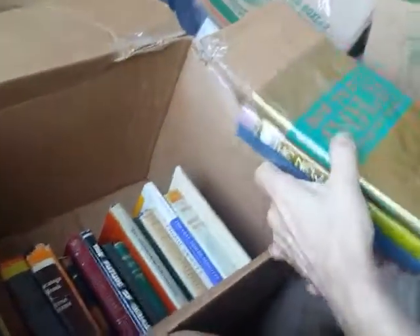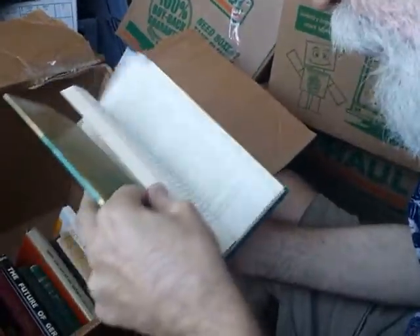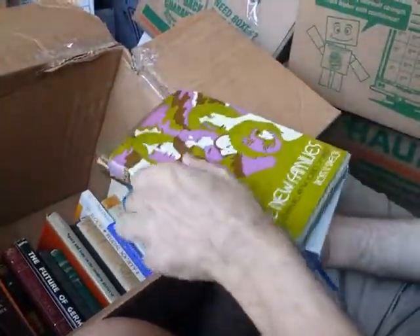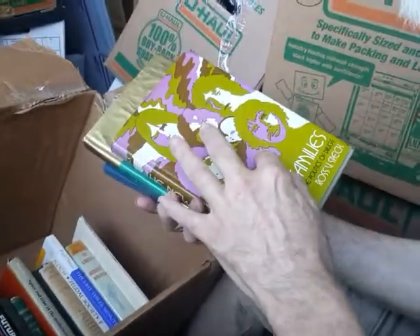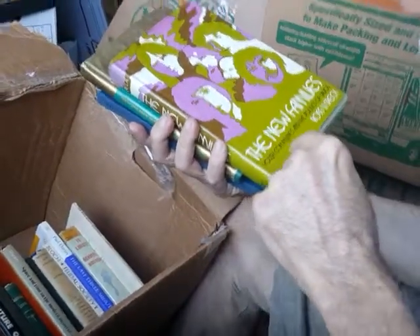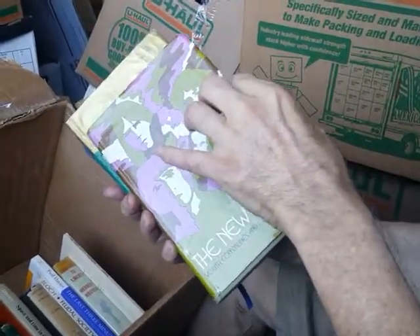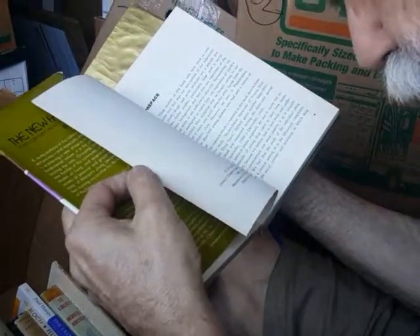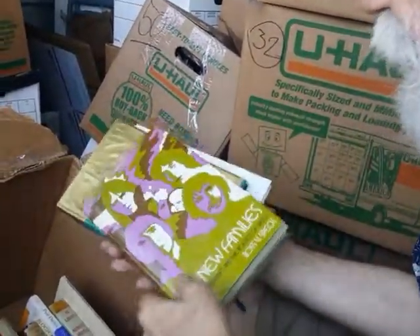How to Buy Gold — so a book about gold. We'll have to review the stats on what the prices are in these books; there should be a list that I add to the video so you'll see that on the site. The New Families, Youth Communes and the Politics of Drugs — this is one of those books from like the 1970s; it goes into drugs and drug culture and everything like that. 1972, Basic Books.